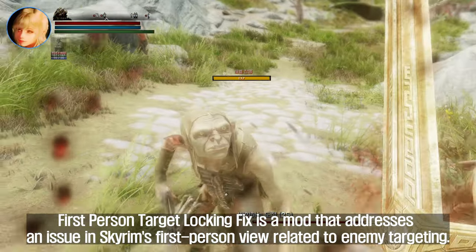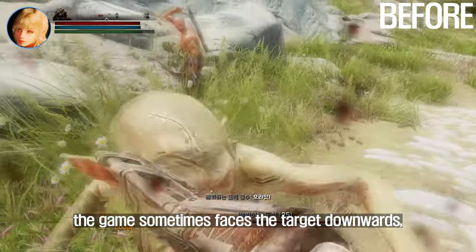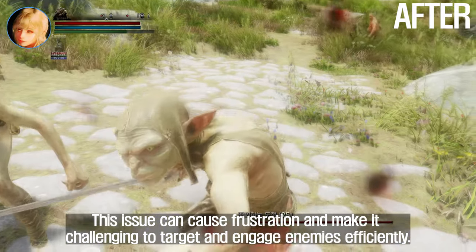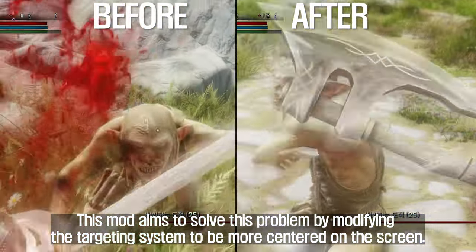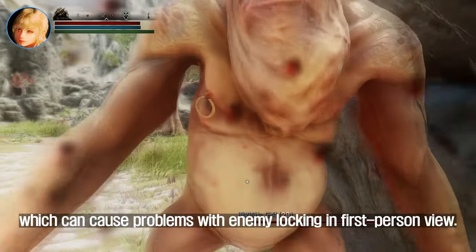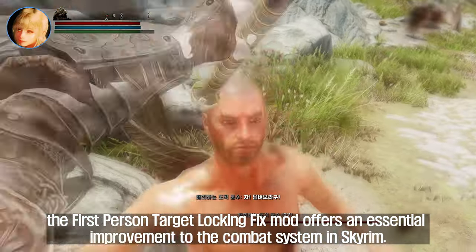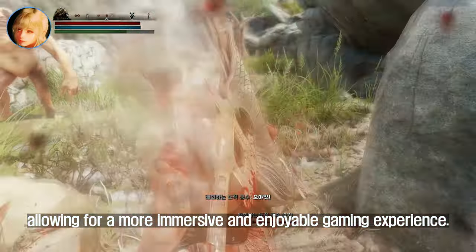Third, First Person Target Locking Fix. This mod addresses an issue in Skyrim's first person view related to enemy targeting. When the player attempts to lock onto an enemy, the game sometimes faces the target downwards, making it difficult to engage in combat effectively. This mod solves the problem by modifying the targeting system to be more centered on the screen, allowing players to lock onto enemies with more precision. It also fixes an issue with True Directional Movement which can cause problems with enemy locking in first person view.